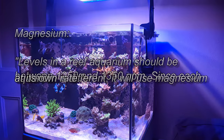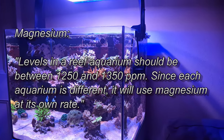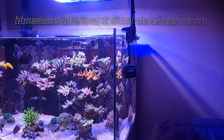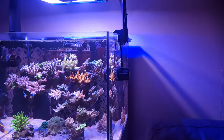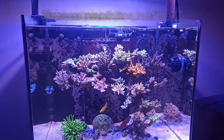I don't pay too much attention to magnesium, but I always try to keep it around 1400 and above — anything below 1500 is preferable. Magnesium helps keep alkalinity and calcium in solution within the aquarium.